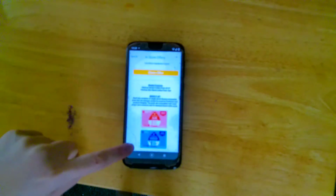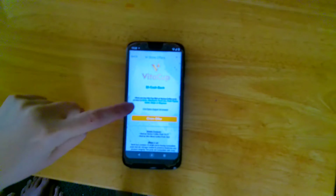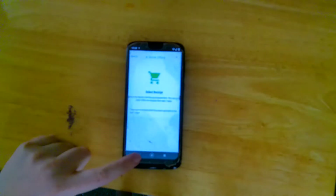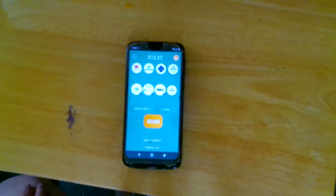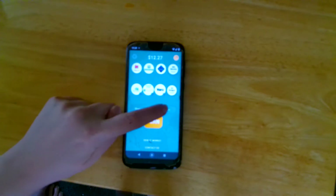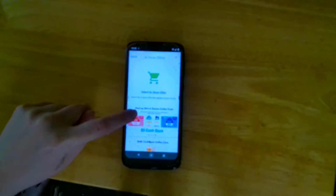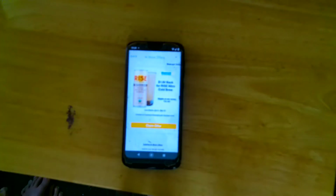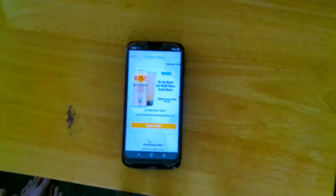When you do claim an item, they have a button that says 'Claim Offer.' You'll click on that, and it'll have you select the receipt you just submitted so that way you'll get your money. There's also $1.50 back for Rise Nitro Cold Brew — I've seen that rebate on Fetch Rewards and sometimes on Ibotta as well.